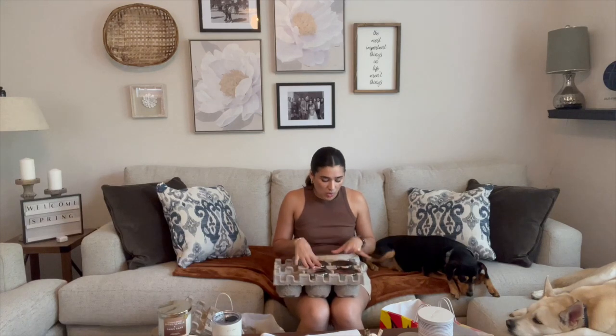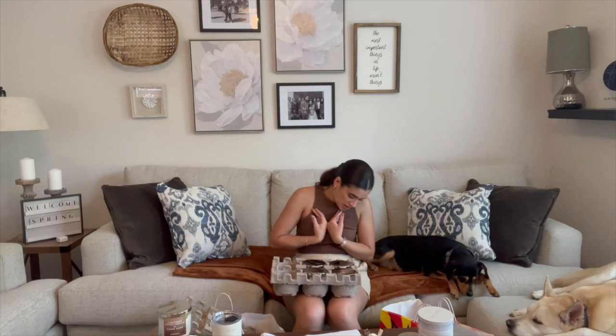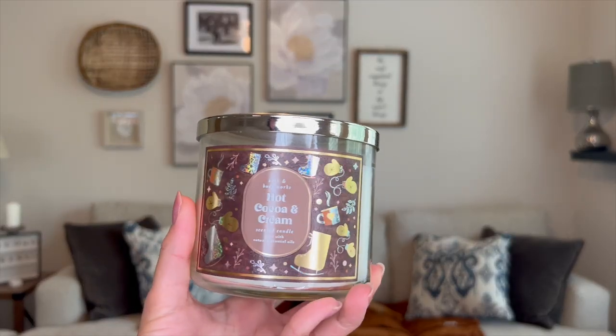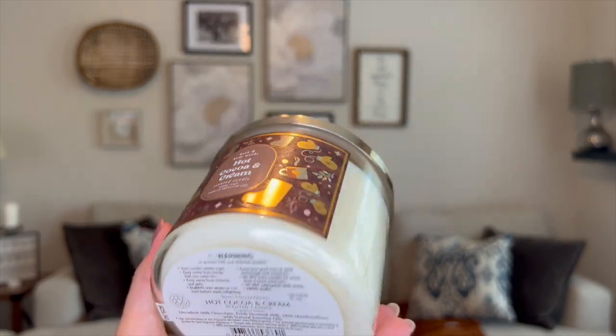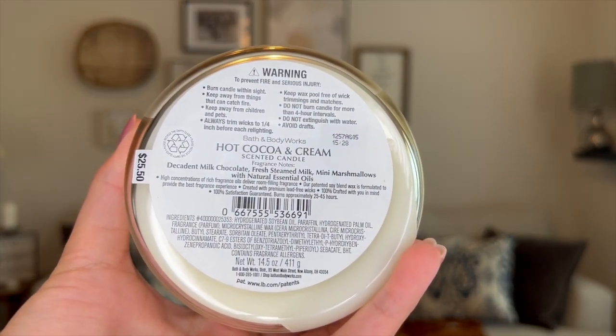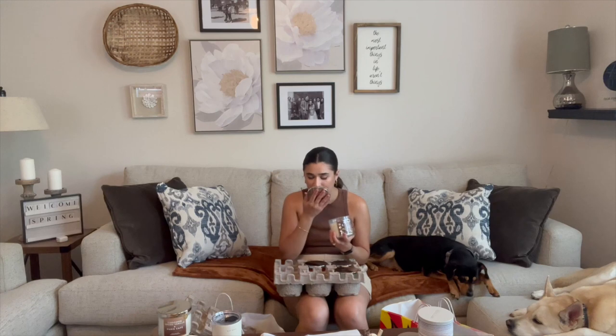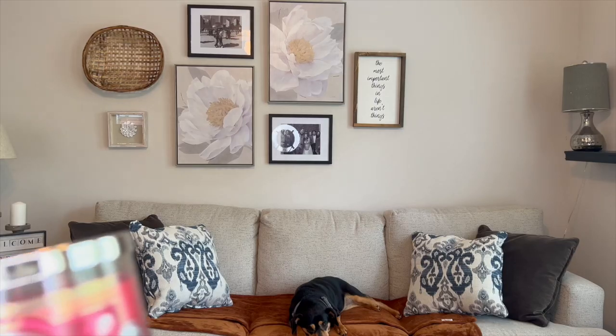My last batch of candles are some Christmas ones. The first I actually plan to burn during the fall — Hot Cocoa and Cream. I had Hot Cocoa and Scream in 2020 in the Halloween packaging and loved burning it in fall, so I thought I'd pick this up again. The notes are decadent milk chocolate, fresh steamed milk, and mini marshmallows. It basically smells just like Ghirardelli hot chocolate packets — so good. I'm really excited to have this again.